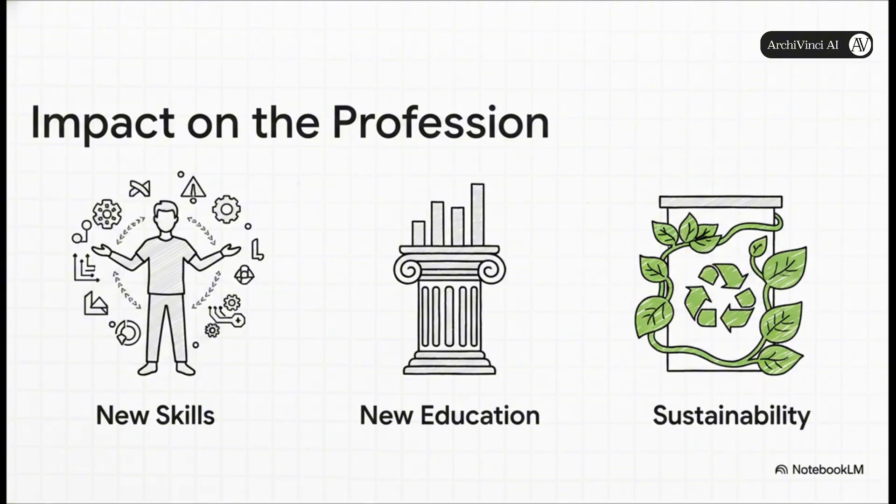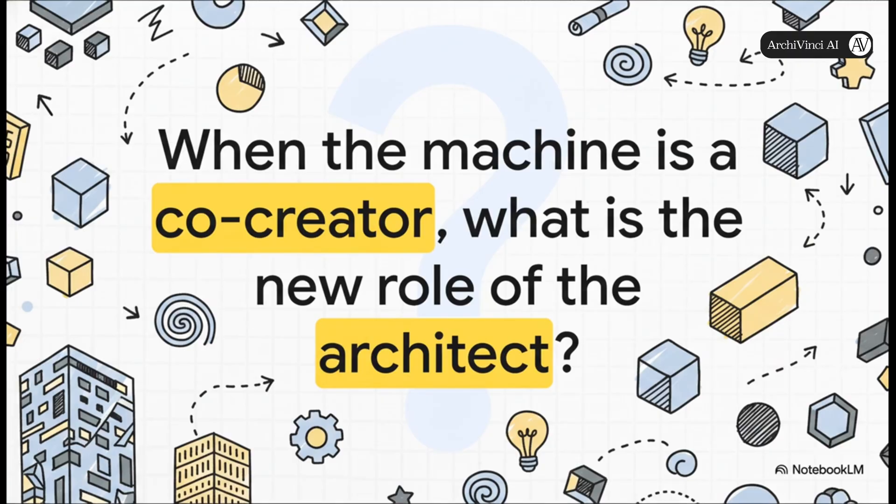Education has to change too — design studios will need to be paired with classes on data analytics. And maybe one of the best parts: sustainability is no longer just an afterthought or an add-on; it becomes a natural outcome of the entire process, baked in from the very beginning. When the machine is a co-creator, what is the new role of the architect? It points to a future where human creativity isn't replaced, but amplified in ways we're just beginning to imagine — a partnership that's truly going to shape the future of our world.